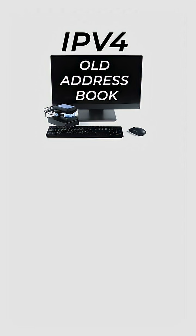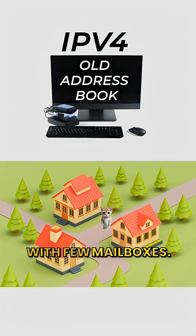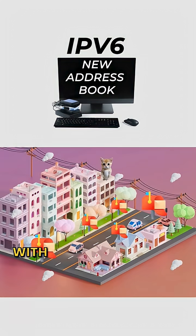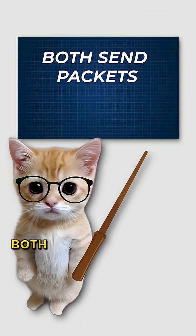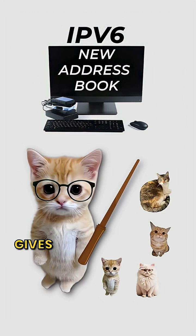Think of it like this: IPv4 is a small neighborhood of cat houses with few mailboxes. IPv6 is a giant city of cat skyscrapers with endless mailboxes. Both send packets, both work online. But IPv6 gives every kitty a spot so no one shares or fights for an address.